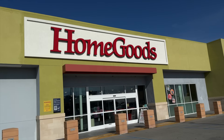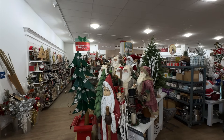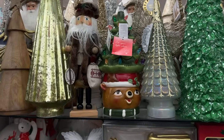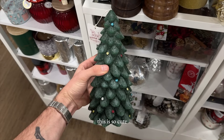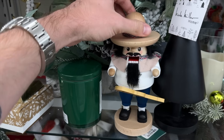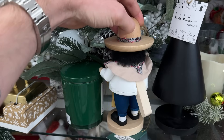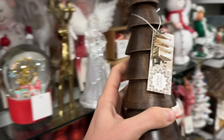We're at HomeGoods. Let's see if they've got anything good for us. Oh my god, this is so cute. I used to collect nutcrackers when I was younger — I want to start a collection now that I'm in Los Angeles because all my other ones are at my parents' house back in North Carolina. I'm not finding too much I love here, but I actually do really like these.